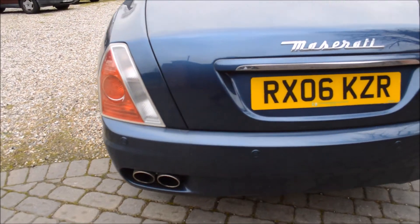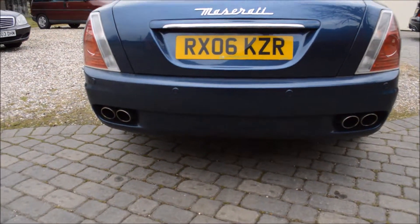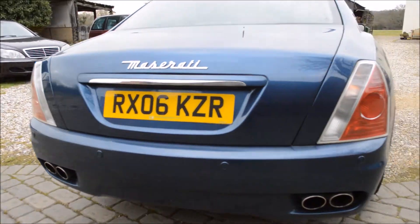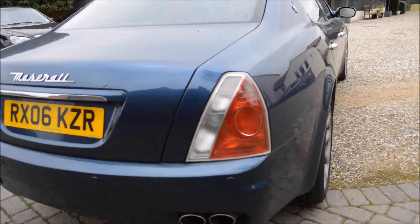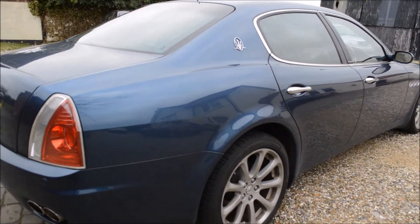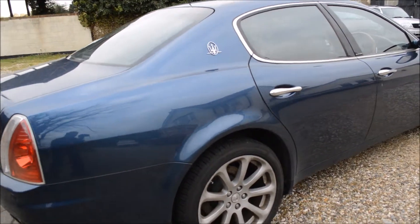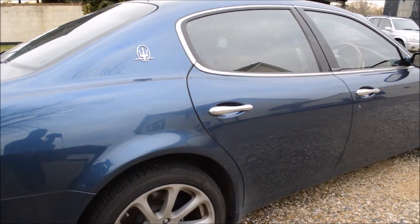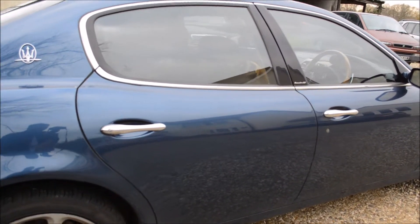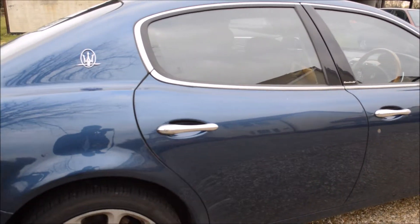Moving down the back of the car, there's the Maserati logo and of course the quad exhaust system that you'd expect to find on a supercar. The Maserati is able to reach 0 to 60 in about 4.2 seconds. It's got a dual clutch semi-automatic system which allows a lot more freedom and control, as you'd expect from a Maserati.